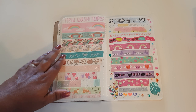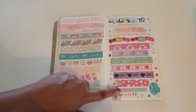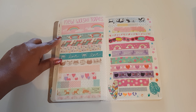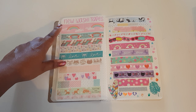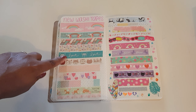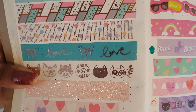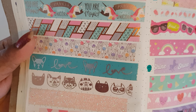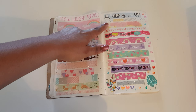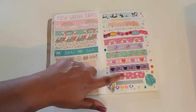Here are some new washi tapes I got. These two and the silver glitter one are actually a three-pack unicorn washi set from the Reject Shop, which I found at the Atherton Reject Shop. These five are from Linkraft — I absolutely love the polka dot one and the top one, they're just so pretty. And these ones are all from Daiso, and these ones here are from Kmart.